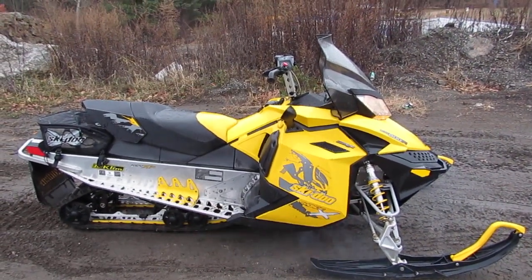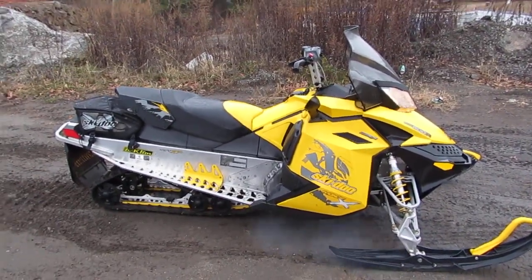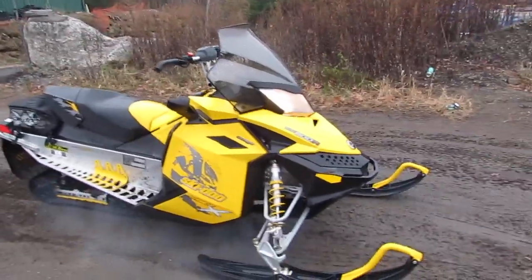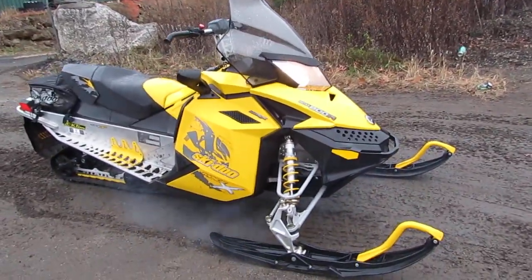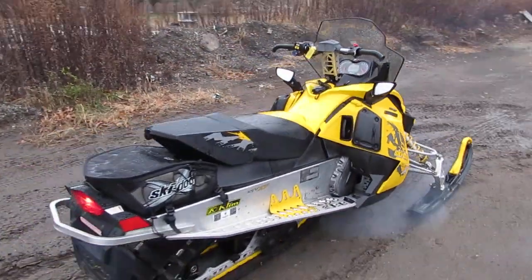Today we're looking at a 2008 Ski-Doo MXZ-X Rev 800R. This sled is a one owner, it's in excellent condition. I just wanted to do a quick walk around and show you the sled. Runs perfect, it was just serviced.